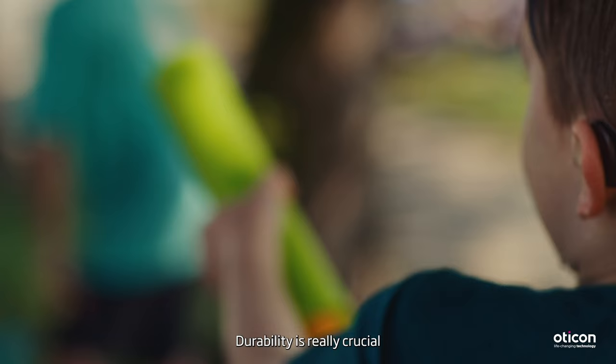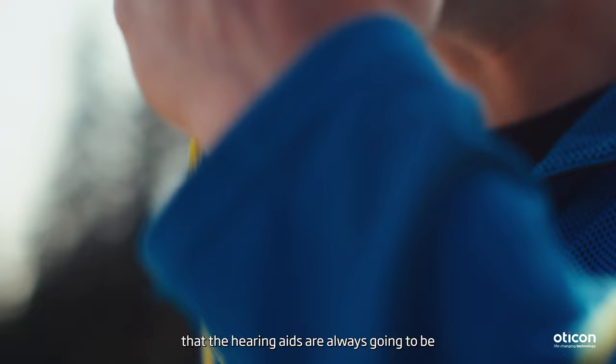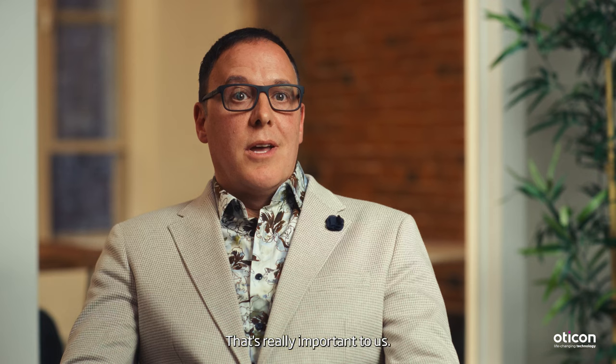Durability is really crucial to make sure the users of our hearing technology can trust that the hearing aids are always going to be working well for them. That's really important to us.